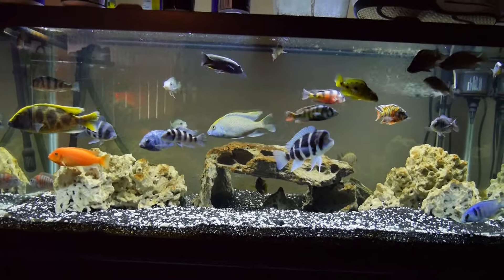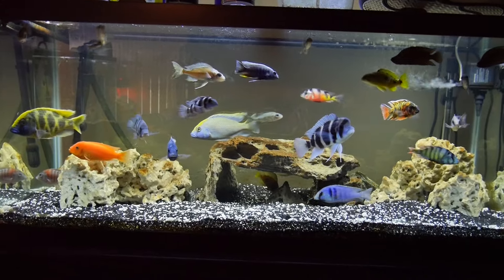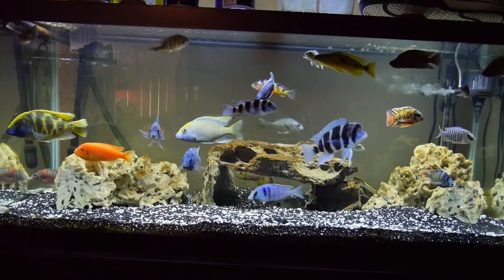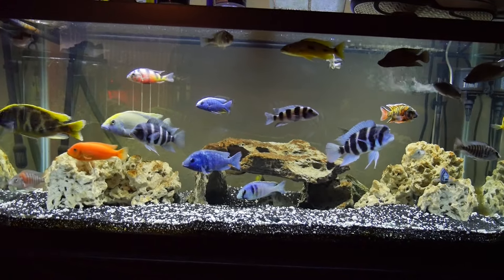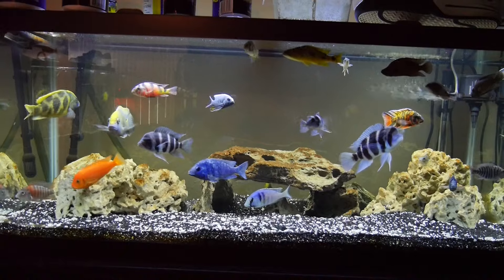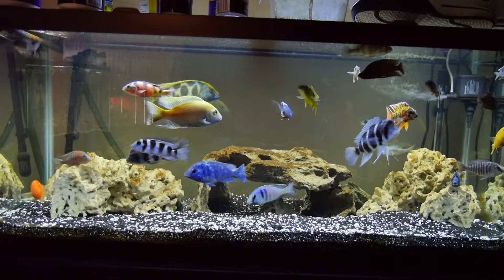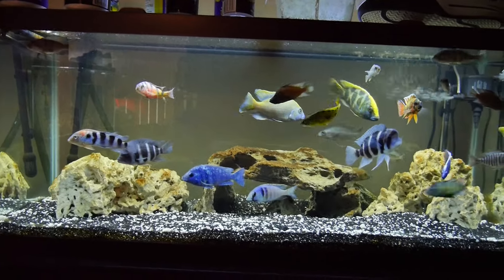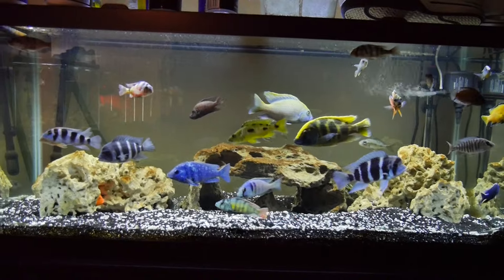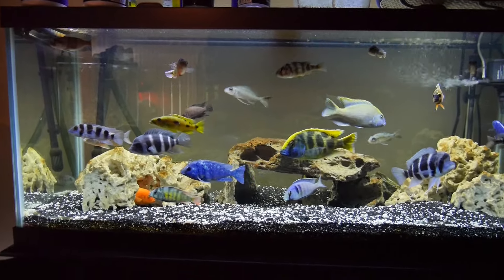A lot of people say you can't make this happen. I actually got into it with some people on aquariumadvice.com a few months back — they were saying there'd be too much aggression, the filtration wouldn't work, you can't have two frontosas and a tretocephalus, tons of stuff. Anyway, still the same fish from about a year ago if you scroll back through the videos.